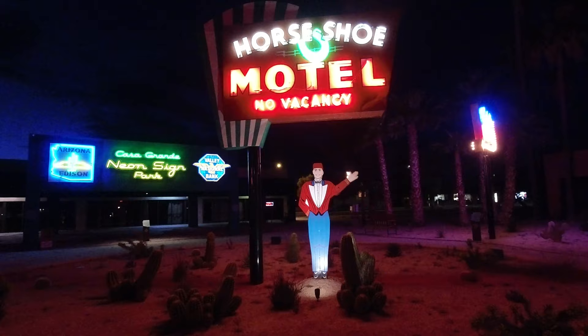Well, that's our quick look at the Casa Grande Neon Sign Park. Thank you for watching. If you enjoyed the video please give it a thumbs up, consider subscribing, and we'll see you next week.